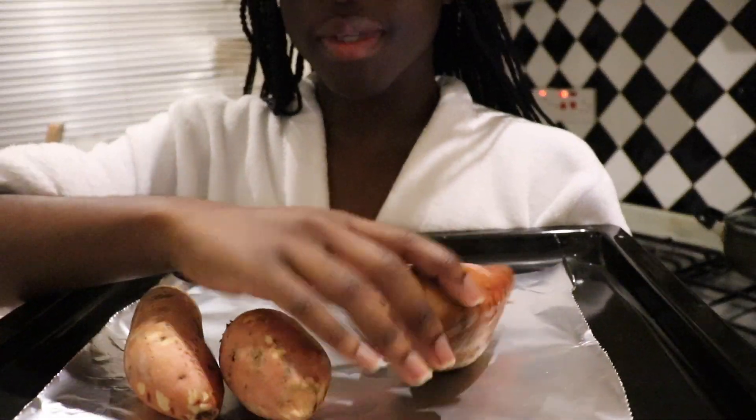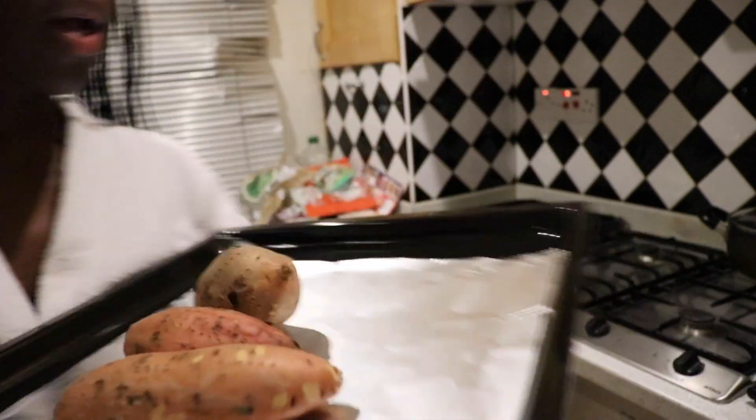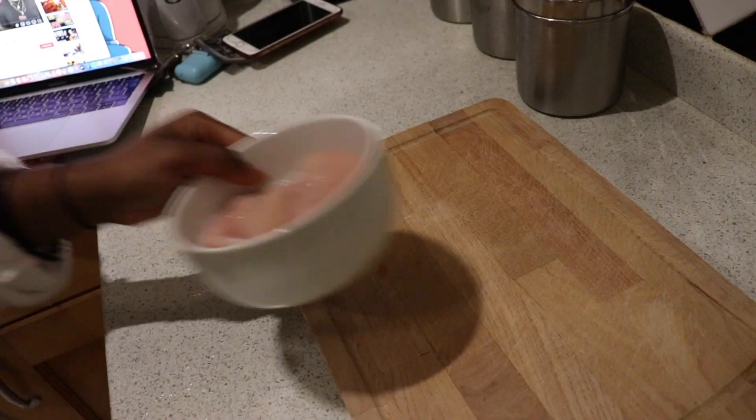For dinner, I'm making sweet potato with kind of a sautéed salad. I washed the sweet potatoes and then just poked holes in each one with a fork. I'm going to put those in first because sweet potatoes take ages to cook.